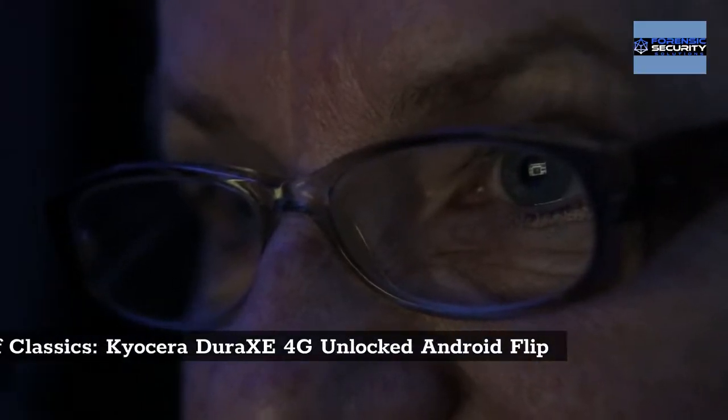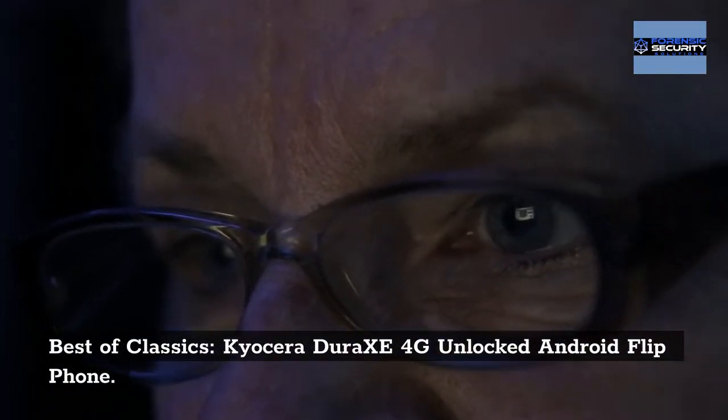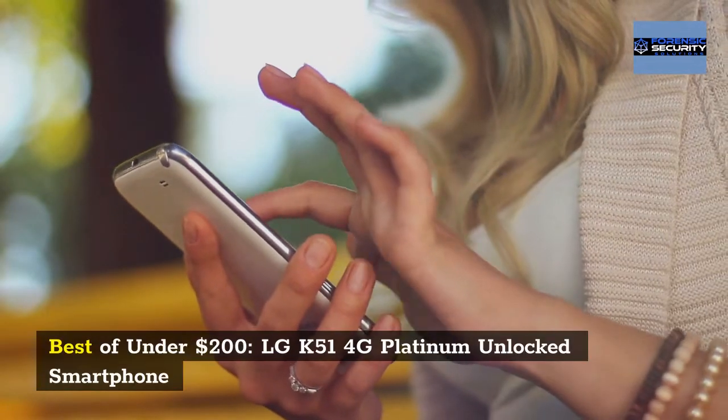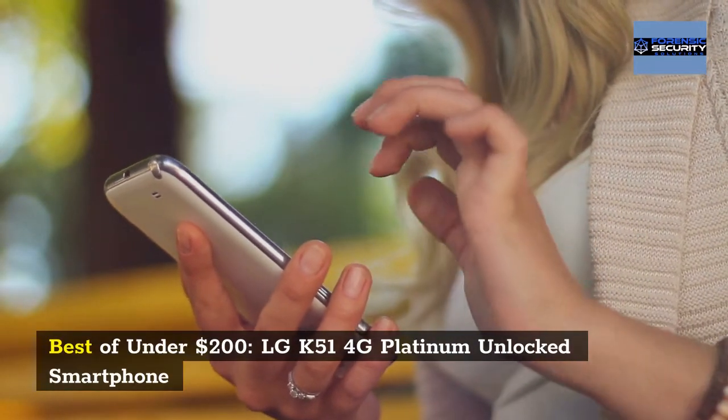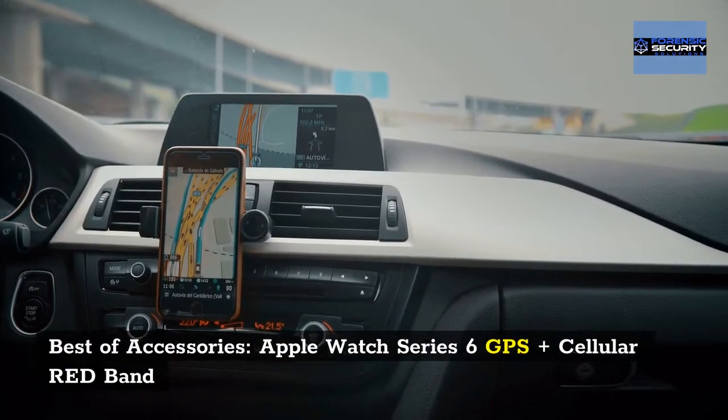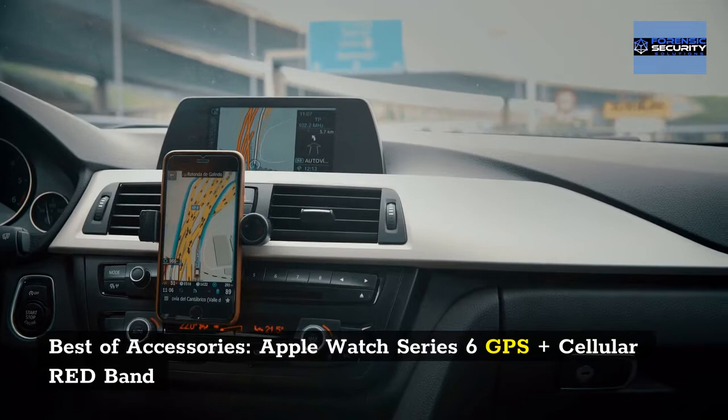Best classic: Kyocera Dura Z 4G Unlocked Android Flip Phone. Best under $200: LG K51 4G Platinum Unlocked Smartphone. Best accessory: Apple Watch Series 6 GPS Plus Cellular Red Band.